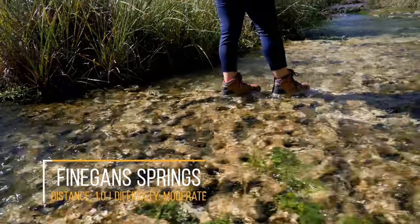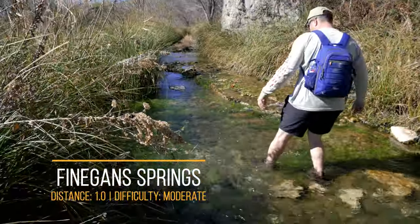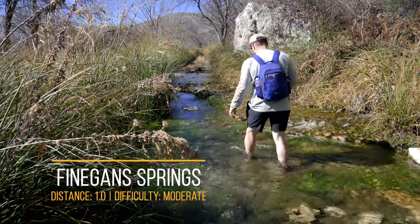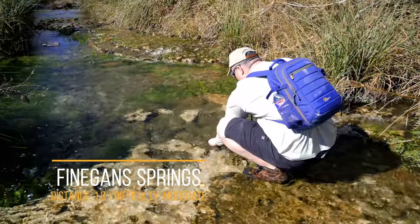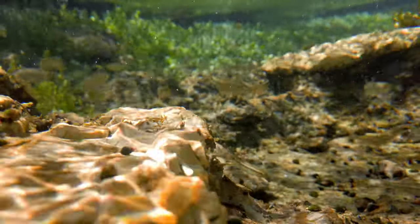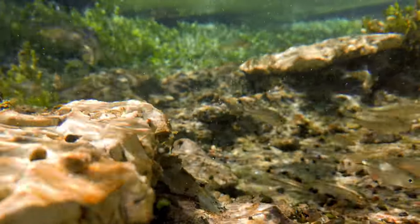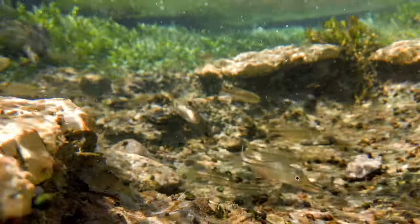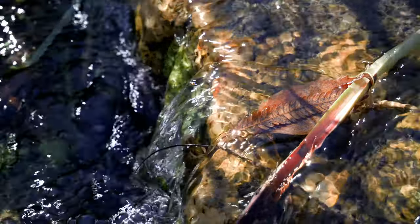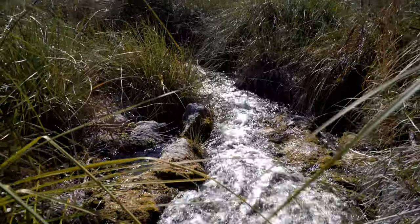On the few hours we spent around the springs, we didn't see anyone — it felt like we had the whole park to ourselves. If you look carefully, you can see fish swimming through the clear water. Through this one-mile hike you will see multiple springs, fish, and plant life. This area would be a great swimming spot over the Texas summer. And if you're looking for another great swimming hole, check out Spicewood Springs over at Colorado Bend State Park.